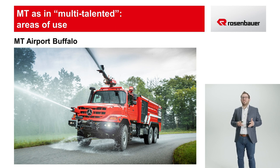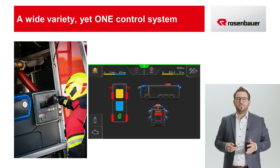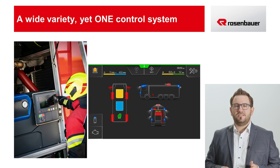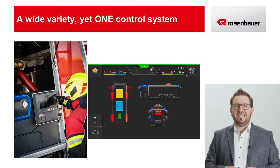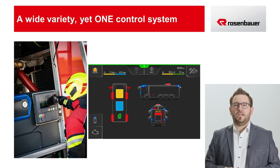With the MT Airport Buffalo, features such as off-road capability, pump and roll operation and acceleration are incredibly important. As varied as the applications of the MT may be, its handling is always simple, intuitive and the same. The latest generation of the logic control system makes this possible, meaning that the MT — whether it's the municipal, the industrial or the airport model — can be operated the same way as the CT and the AT. You can find out more about the logic control system in my colleague Severin Wiesmuller's webinar, where he explains many of the LCS's exciting features in detail.